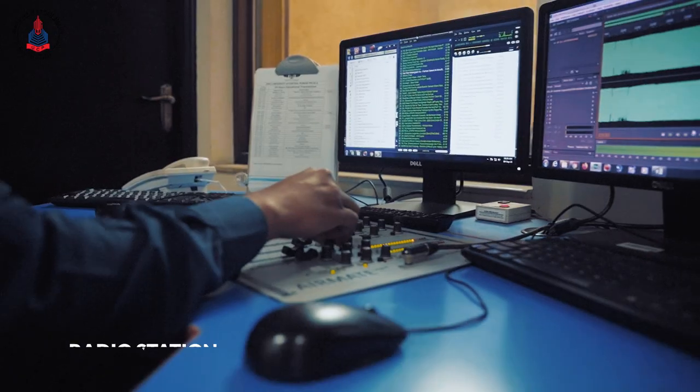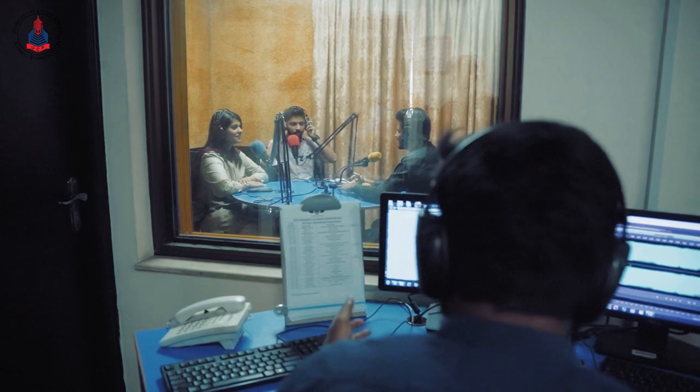Did you know? UCP holds the only university-based 24/7 radio station in Pakistan. Our radio facility helps our students in all aspects of audio production.